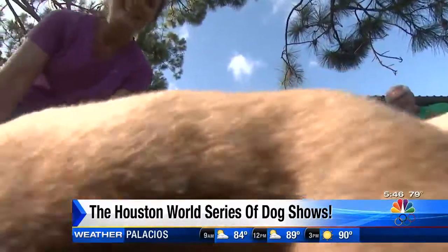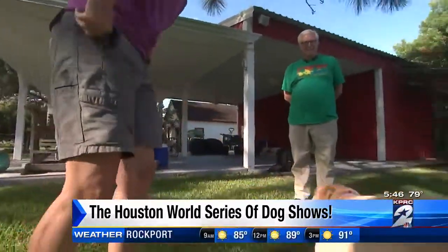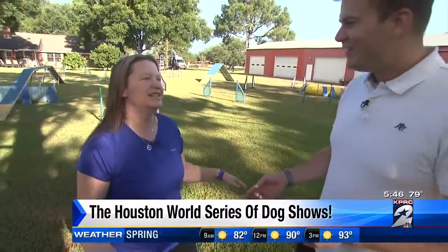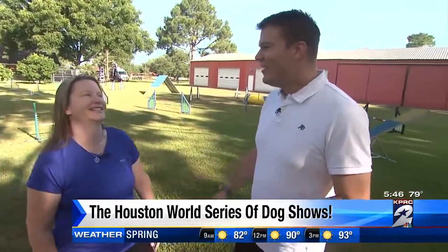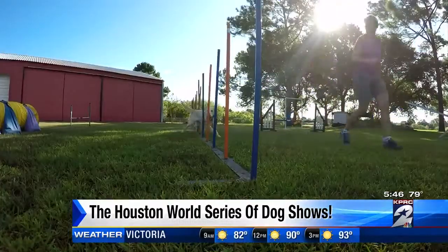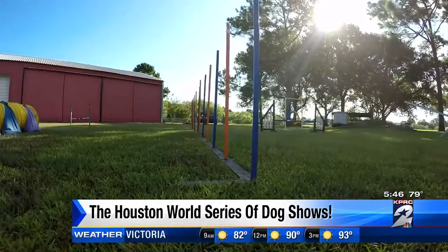Wait, wait — no one told me there was dancing dogs! So how does that work? There are people and they teach their dogs to do all these moves, and they dance with their dogs to music. It is very, very exciting. I mean, agility's still the coolest — don't get me wrong. It definitely is. But that's pretty cool. It is really cool. So a lot of stuff for everybody. Yes, there's tons of stuff there.